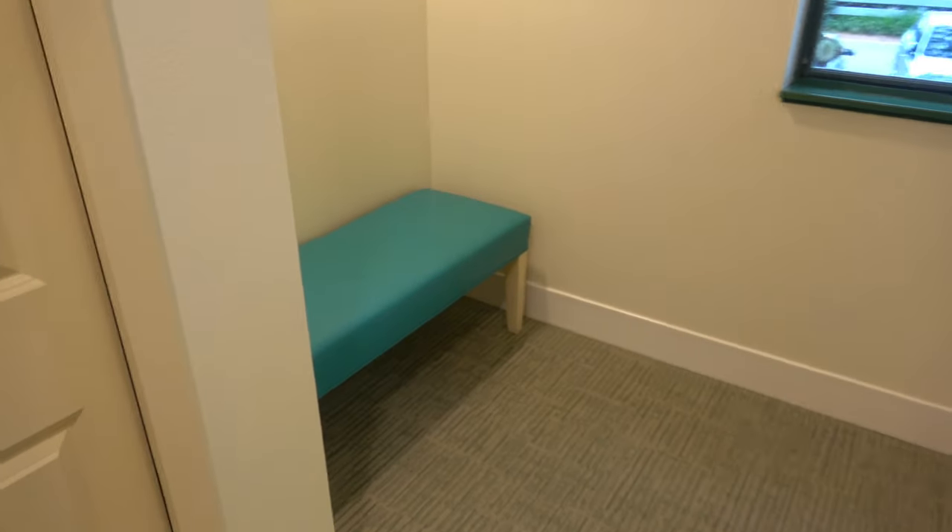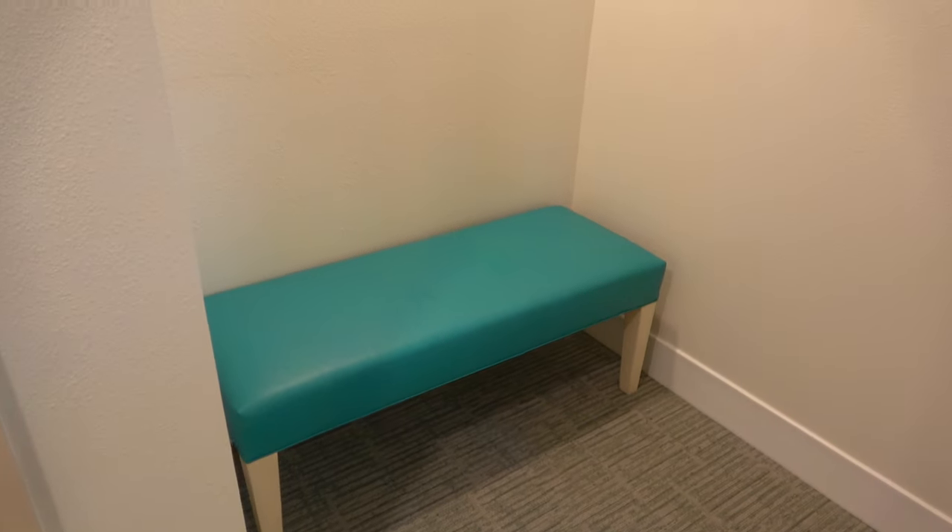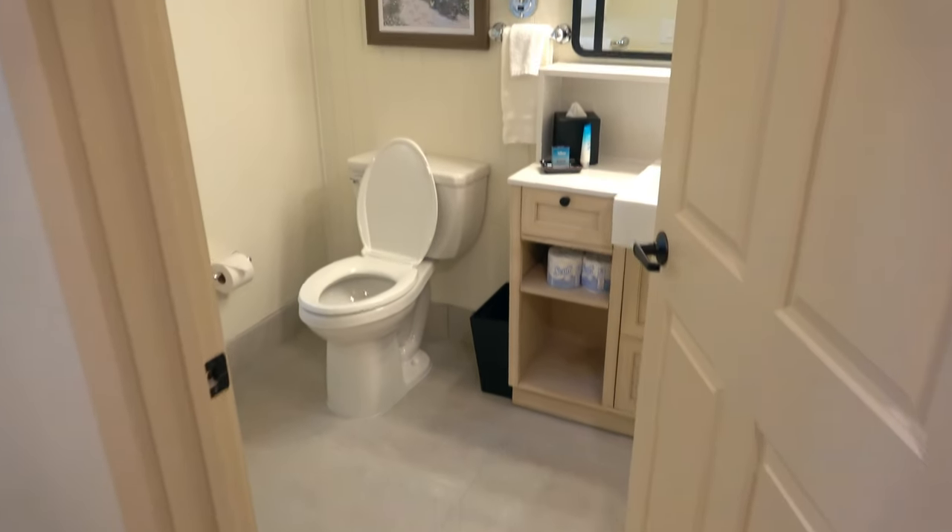Over here they've got this little sitting area, and then the second bathroom.